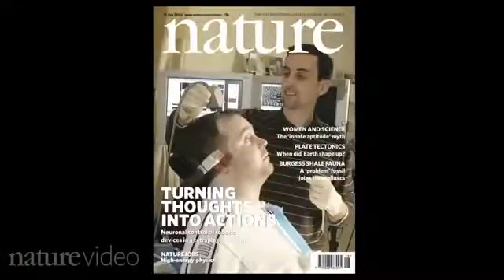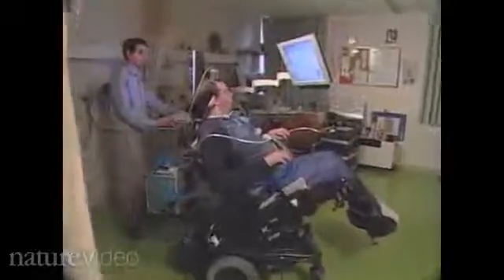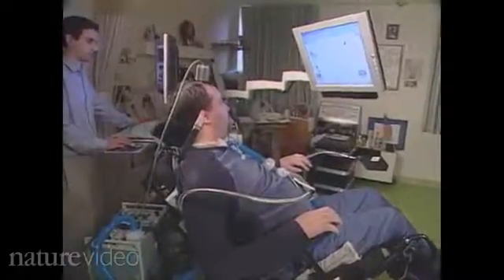The trial is called BrainGate. The team announced their first success in 2006. Matt Nagel was left paralysed in all four limbs after he was stabbed, but using the BrainGate system he could control a cursor on a computer screen with his thoughts.